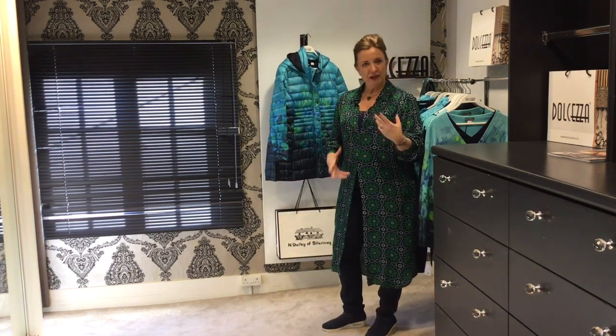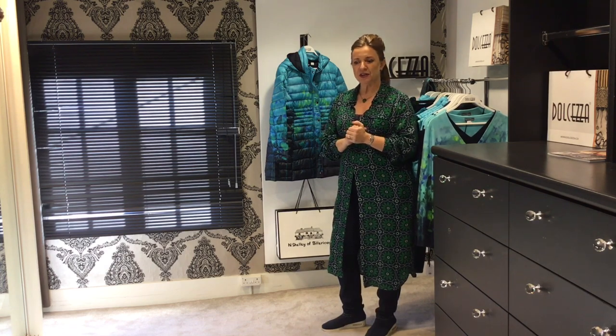The way they work is they do a collection based on an exclusive print. They commission artists from all over the world and put those prints onto their jersey wear or outerwear. They're not necessarily meant to all be worn together, but it's nice to have something that's so different.